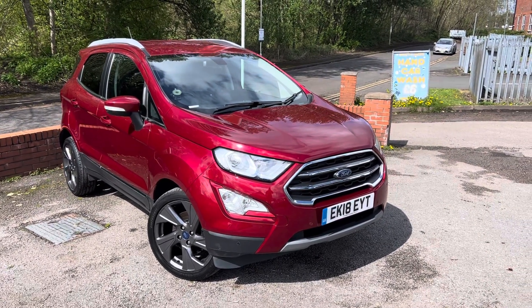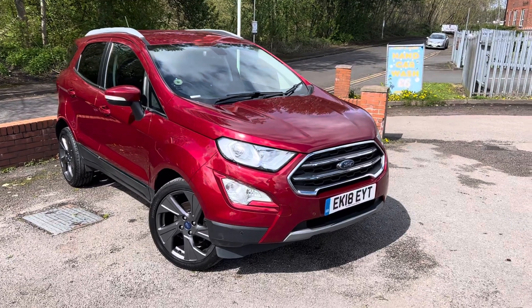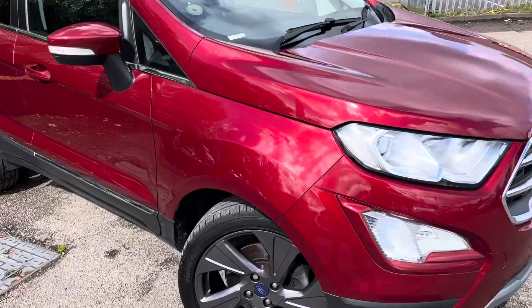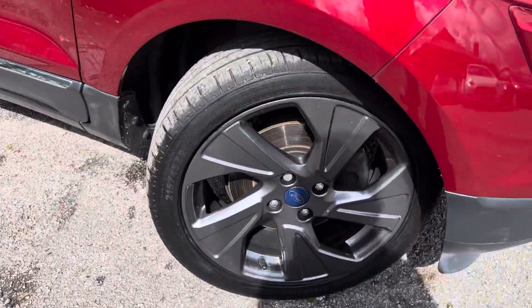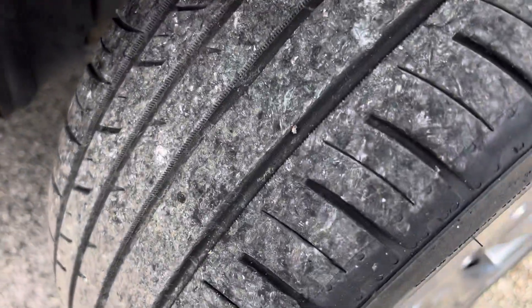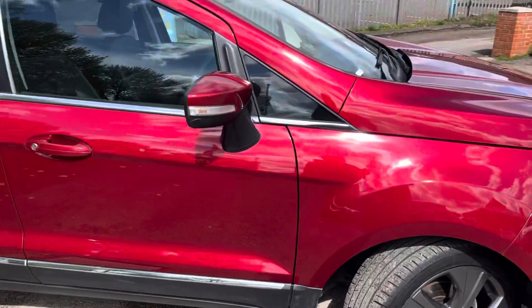A really nice 2018 Ford EcoSport has arrived at MSC Motors — lovely metallic red on this car. When you see the sun shining down on it you can really see the metallic fleck in the paintwork. It's got nice gunmetal grey alloys that are all free from any nasty kerb marks, and plenty of tread on the tires. You've also got keyless locking and keyless unlocking.